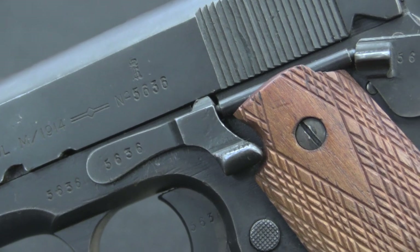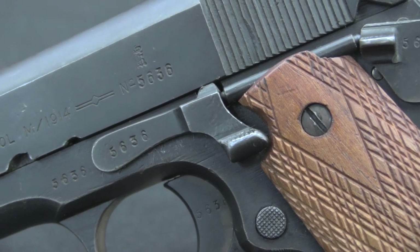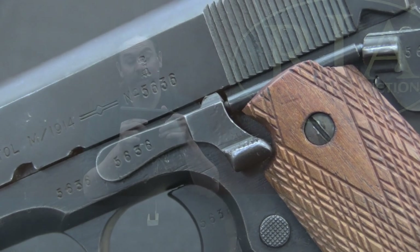Mechanically this is almost identical to a standard 1911. The only difference is the slide release — the Norwegians decided to make an enlarged, lengthened slide release for the pistol. So other than that, and of course the markings, this is functionally identical to a 1911.